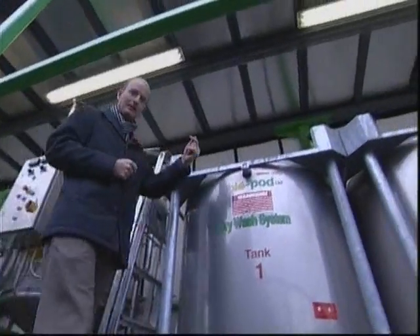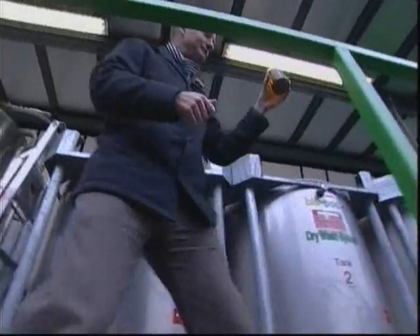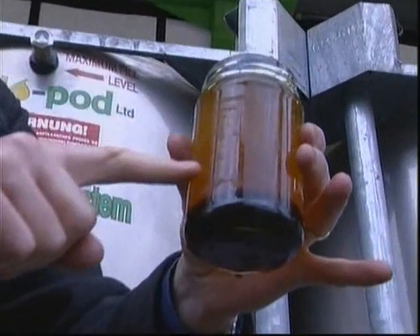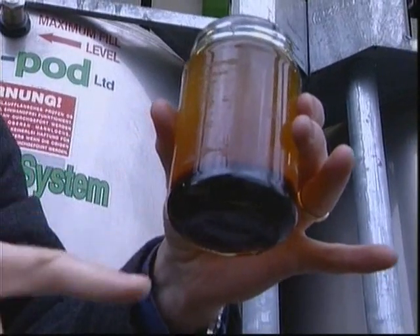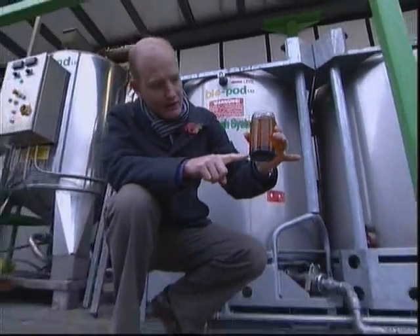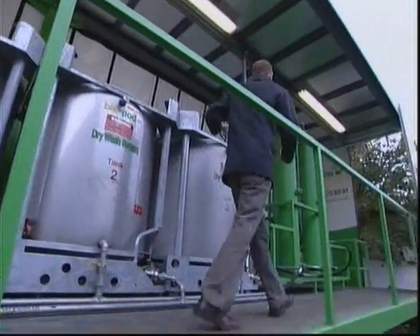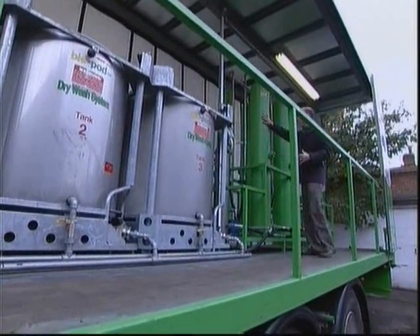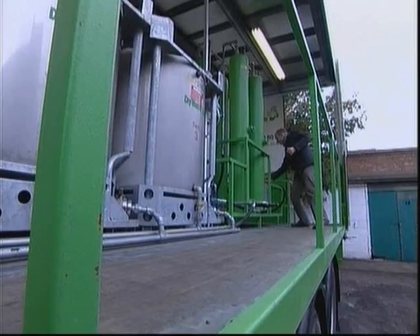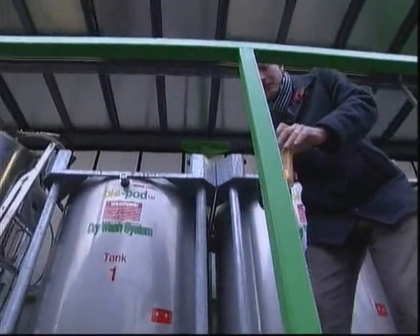The biodiesel is produced with a by-product called glycerol. I can show it to you here. On the top is the biodiesel — it's still not very clean, so it's going to have to be cleaned off. And underneath is the glycerol. So this has to go through a final filtration process, which is a very fine filtration. And you end up with the biodiesel itself.